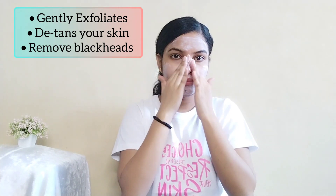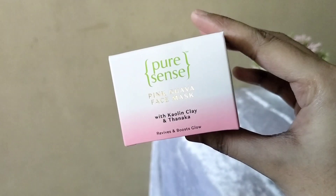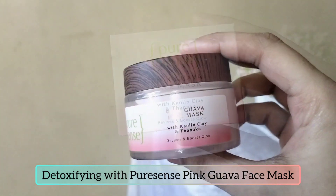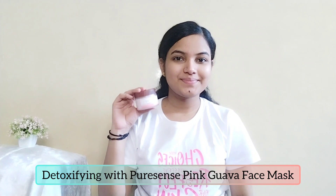You can see how my skin looks so healthy and feels instantly refreshed after this. To pamper your skin and be extra nice to it, I am using this pink guava face mask.